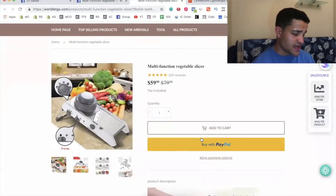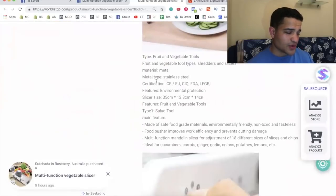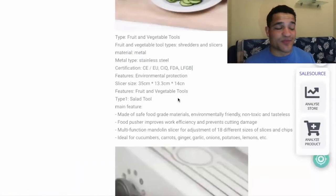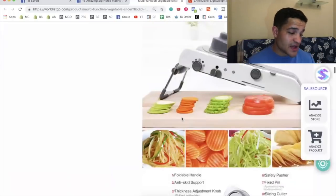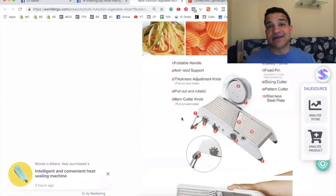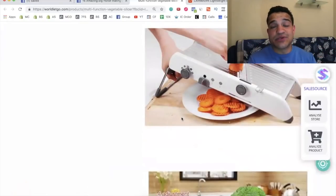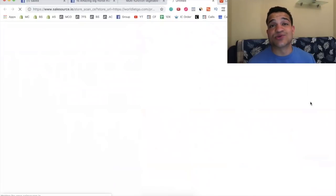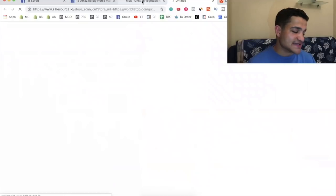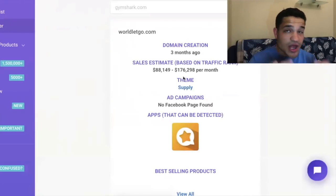Their store is selling it for over $60, which is a pretty high price point. The page looks really simple — they even have bullet points straight from AliExpress, so they're definitely drop shipping it. This shows you don't need a professional, epic-looking site to make money. You can use a simple, clean site with good explanations, GIFs, videos, and pictures. Using Sales Source, the store makes $88,000 to $176,000 every single month — and they created the store only three months ago.